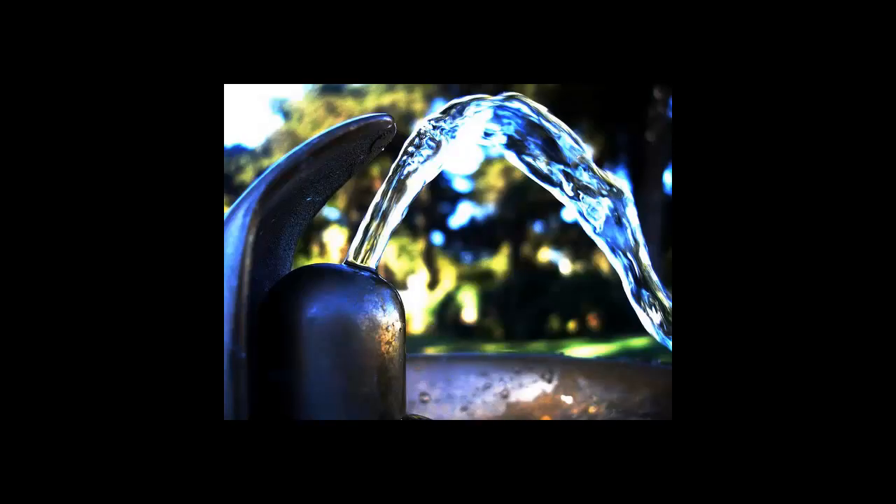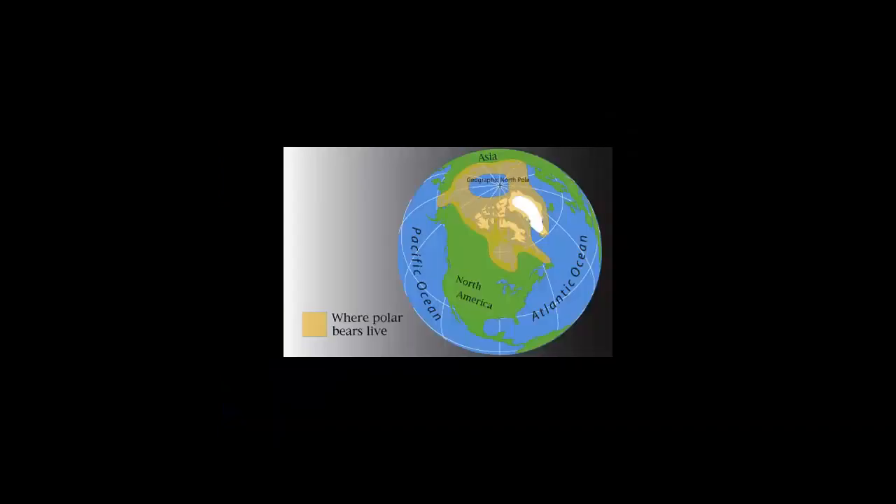Polar bears, just like humans, are around 70% water. And while we typically get our water by typical means, such as drinking it, polar bears don't have that option.